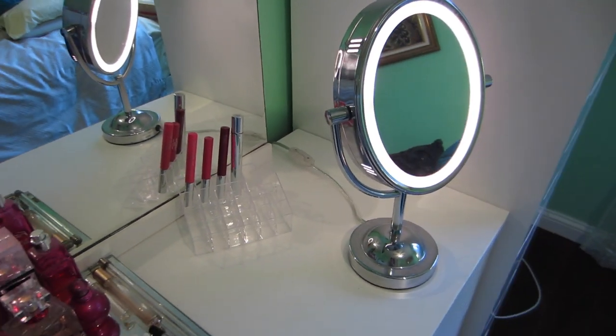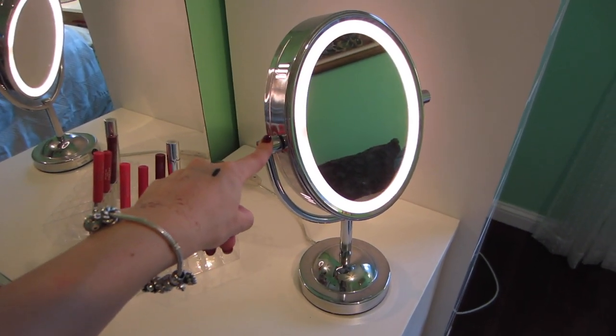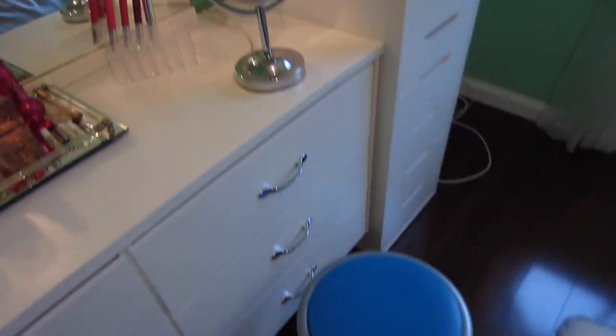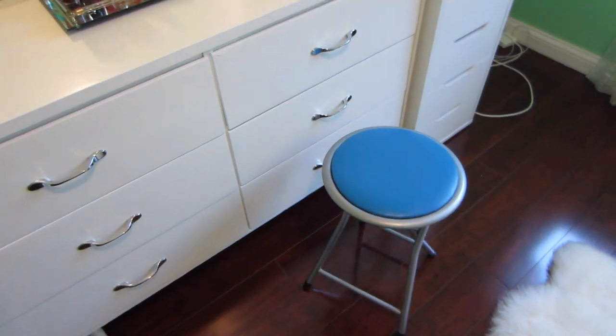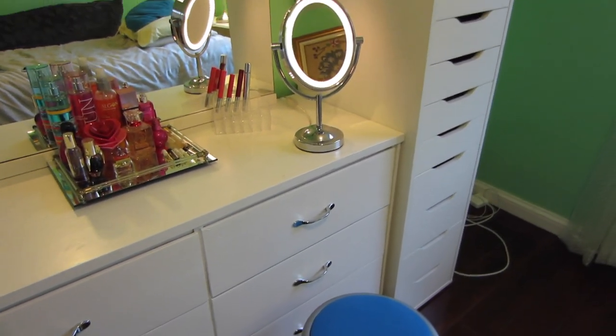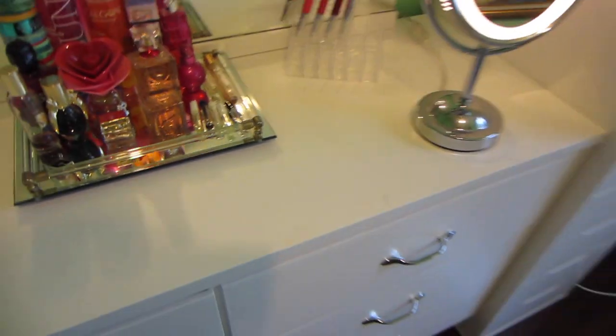I have a mirror that I use to do my makeup, which is from Walmart — really handy, I highly recommend it, it's amazing. And then this is actually a folding chair that I only use when I do my makeup, so when I'm not doing my makeup it is in my closet.